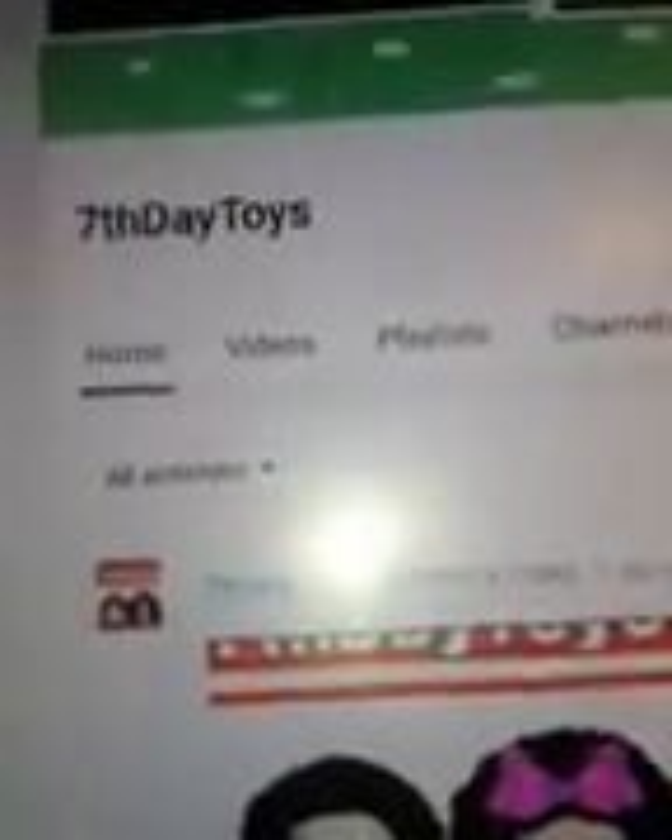Hi everybody, I hope you guys are having an awesome day so far. Before I start my video, I want to give a special birthday shout out to Seventh Day Toys — today is her birthday. She's got a bunch of really awesome stuff on her channel, so I suggest you guys go check it out, subscribe, like, share, and all that stuff, and wish her a happy birthday.